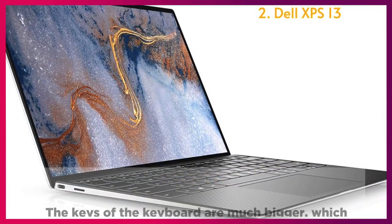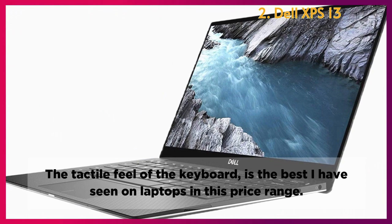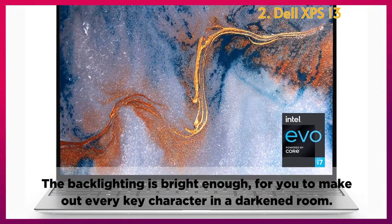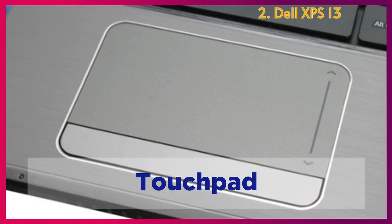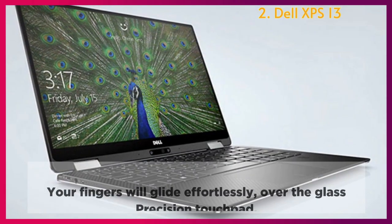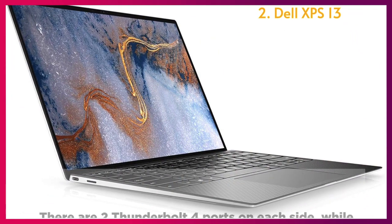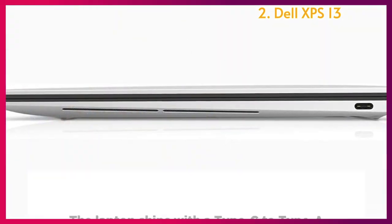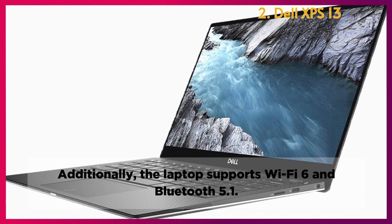Keyboard: The keys of the keyboard are much bigger, which helps improve the overall user experience. The tactile feel is the best seen on laptops in this price range, and the backlighting is bright enough to make out every key character in a darkened room. The power button integrates a fingerprint scanner, and it is blazing fast. Touchpad: The touchpad is regularly sized though sensitive enough, and your fingers will glide effortlessly over the glass precision touchpad. Connectivity: There are two Thunderbolt 4 ports on each side, a 3.5mm audio jack, and a microSD card slot. The laptop ships with a Type-C to Type-A connector and supports Wi-Fi 6 and Bluetooth 5.1.